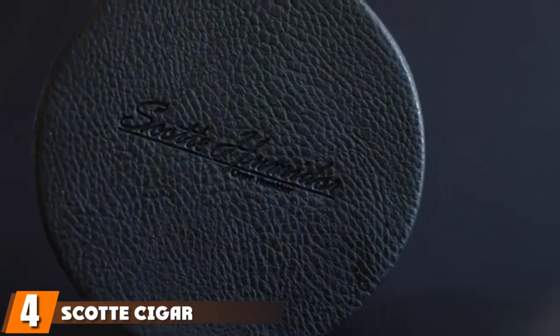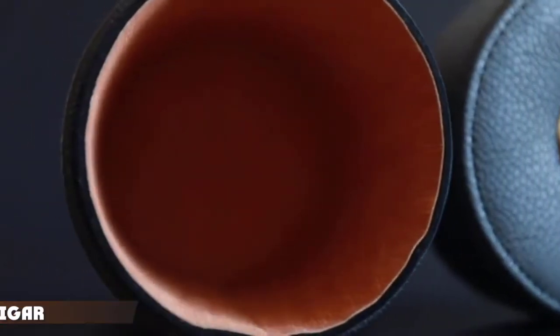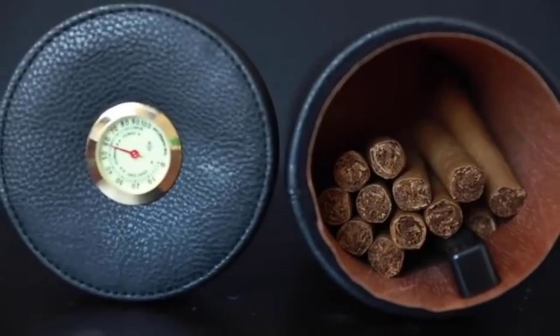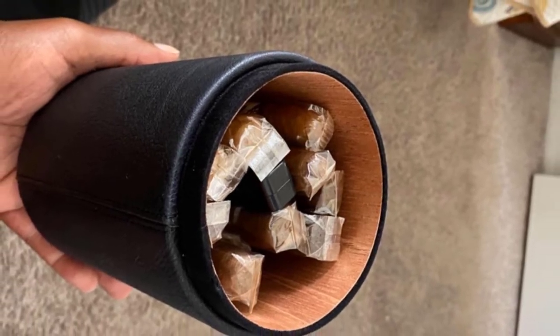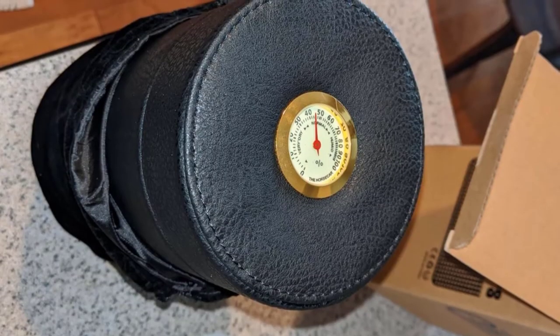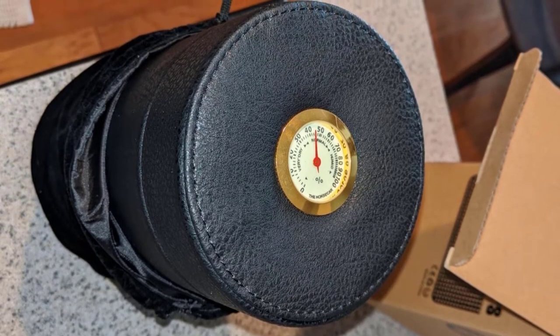At number four we have the Scott Cigar Humidor Case, the perfect choice for storing your precious cigars, providing premium protection in an elegant and stylish package. With space for up to 16 cigars, this fully sealed humidor features easily adjustable humidity controls. The case is made of high quality leather which looks great and feels luxurious, with a cedar-lined interior.